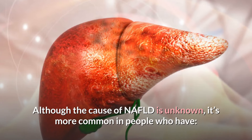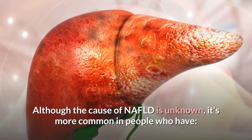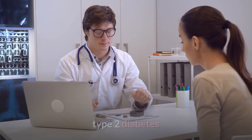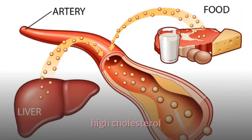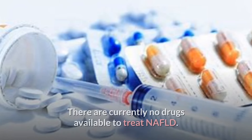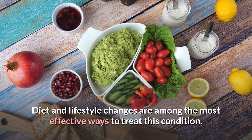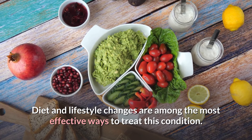Although the cause of NAFLD is unknown, it's more common in people who have obesity, high blood pressure, type 2 diabetes, and high cholesterol. There are currently no drugs available to treat NAFLD. Diet and lifestyle changes are among the most effective ways to treat this condition.